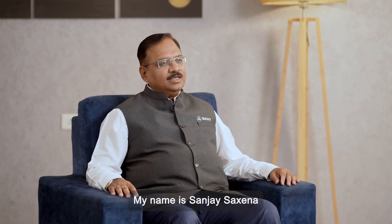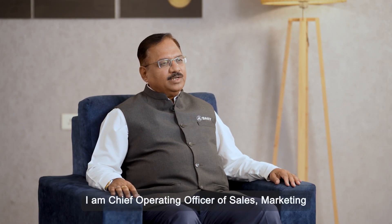My name is Sanjay Saxena. I am Chief Operating Officer of Sales, Marketing and Customer Support for Sany India.